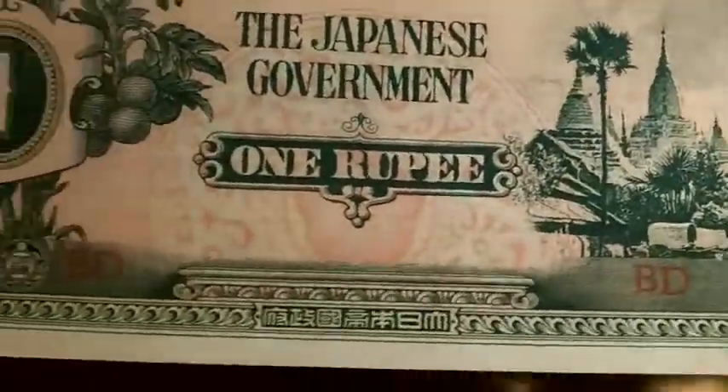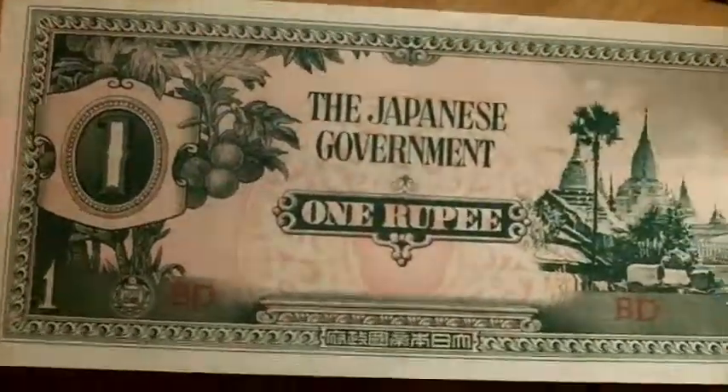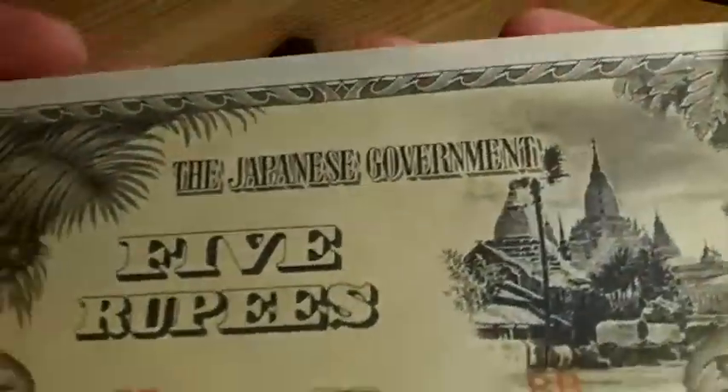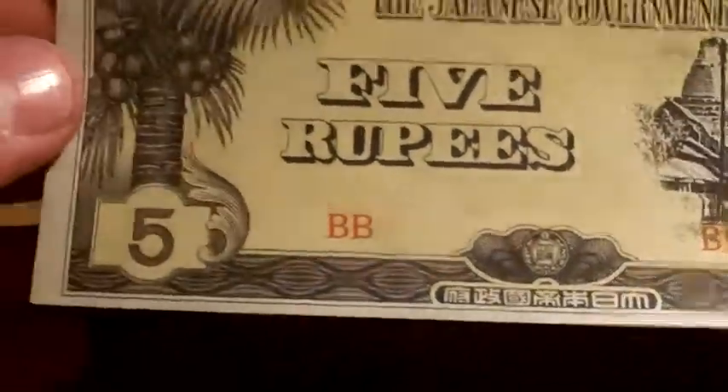And this is the second one. I've got a few of these Japanese ones. So there's the date again. This is just a one rupee — I'm not sure if I'm pronouncing that right, I'm sorry if I'm not. And I think there's another one. And this is 5 rupees. They're very nice. I like the drawings on them. I think it's very detailed.